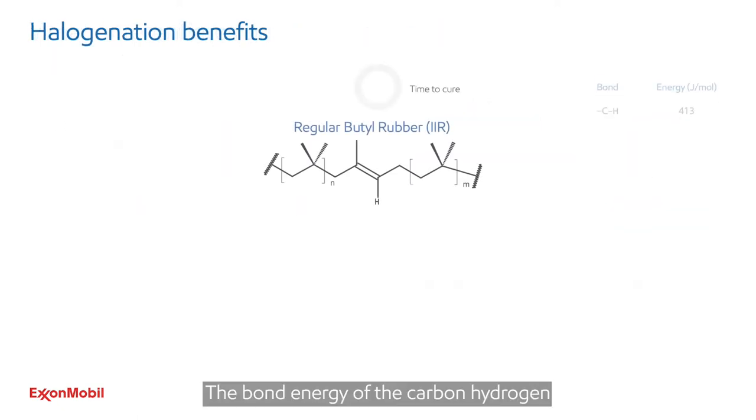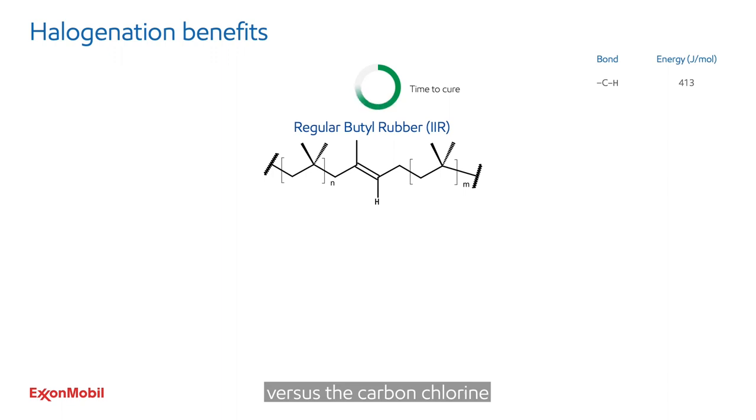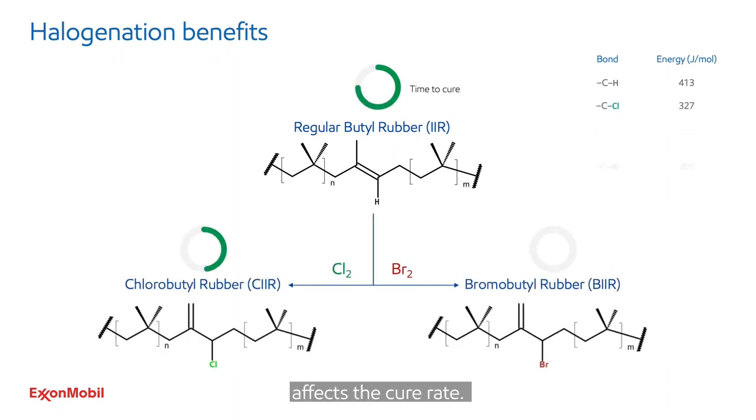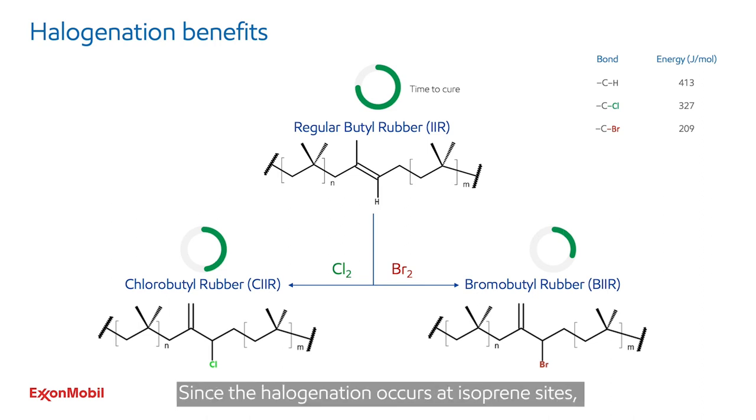The bond energy of the carbon-hydrogen versus the carbon-chlorine versus the carbon-bromine bond affects the cure rate. Why does cure speed matter? In the case of chlorobutyl, it provides better shelf stability and is process friendly — it avoids pre-vulcanization. In the case of bromobutyl, it enables faster cure systems, which can increase productivity. Since the halogenation occurs at isoprene sites, all butyl rubber properties are preserved.